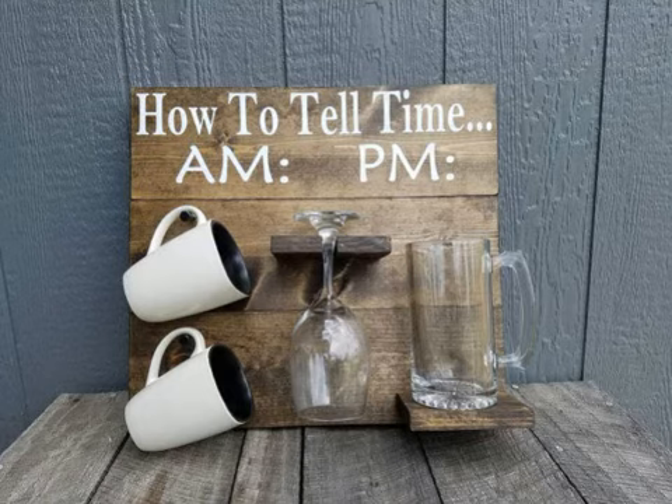Pues la manera británica: las 5 en punto, se sigue diciendo it's 5 o'clock. Las 5 y 1 se dice it's 1-past-5, o 1-minute-past-5. Las 5 y 5: it's 5-past-5, o 5-minutes-past-5. Pero el 'minutes' ya nos lo quitamos. Las 5 y 10: it's 10-past-5. Las 5 y cuarto: it's quarter-past-5 — porque es un cuarto del reloj.